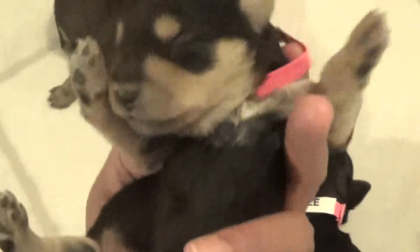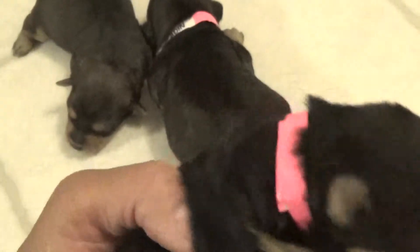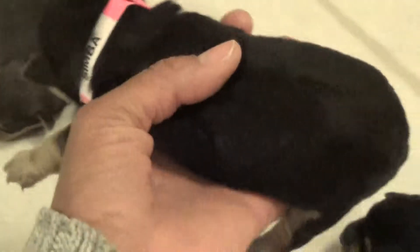This is Simba. Simba actually has no white on him that I can see, so he's probably going to be like a curly, curly, curly little Yorkie.